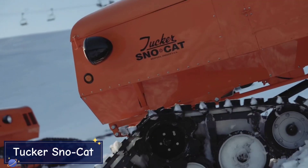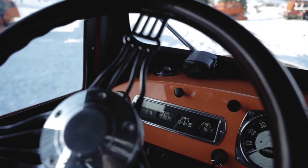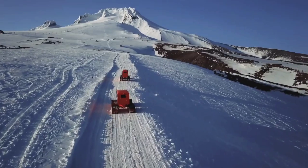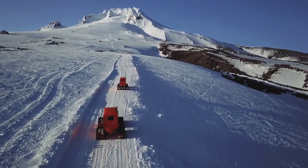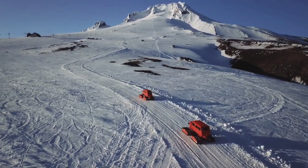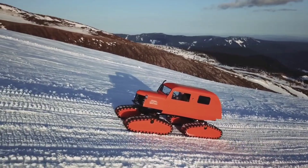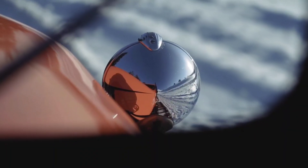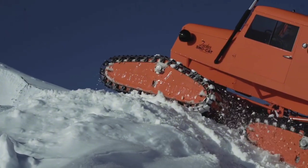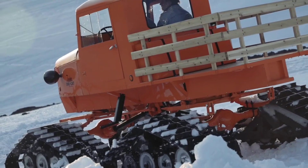When it comes to extreme winter conditions, the Tucker Snowcat is your best friend. This all-terrain vehicle is designed for one thing: getting you through deep snow and icy conditions that would stop most vehicles in their tracks. The Snowcat is equipped with wide tracks that distribute its weight, allowing it to glide over deep snow without sinking. Its powerful engine gives it the torque needed to plow through snowdrifts and climb steep, snowy hills with ease. Whether you're in the mountains, on frozen lakes, or navigating icy roads, the Tucker Snowcat gets you where you need to go.